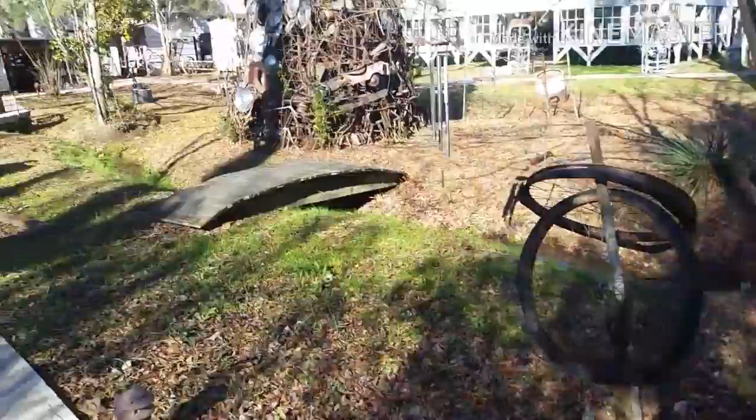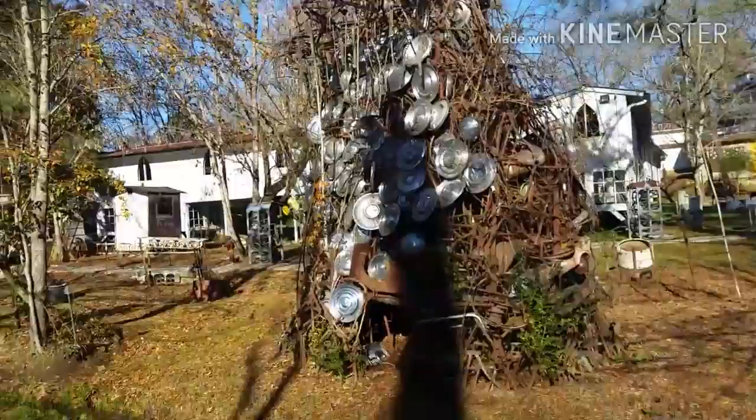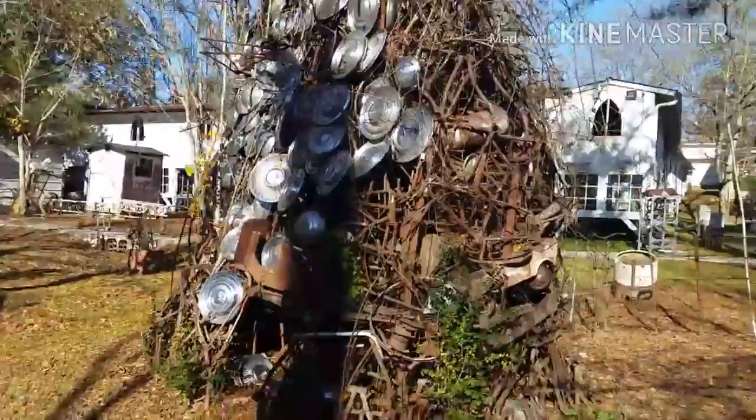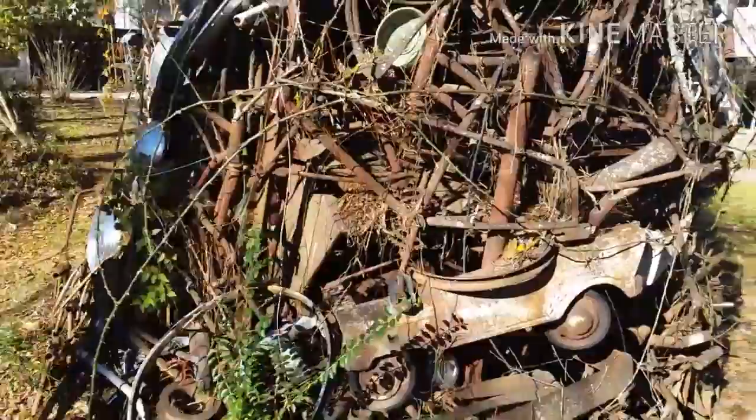That is something you don't see every day right there. That is a tree made out of different types of metals and hubcaps. I'm going to give you a little sort of view if I can. That is amazing.